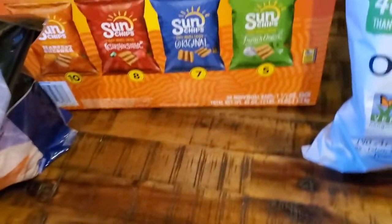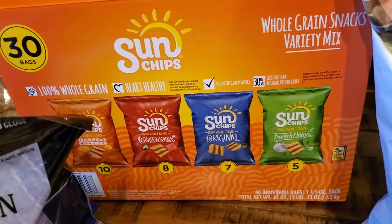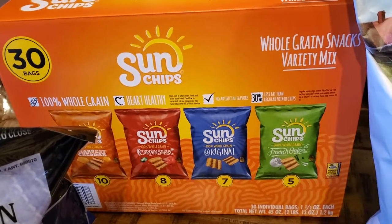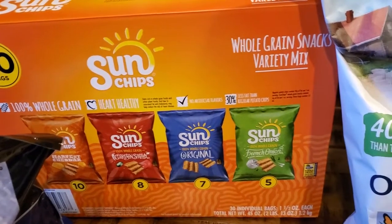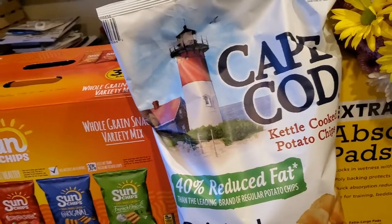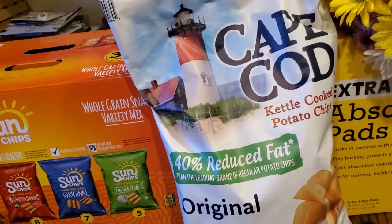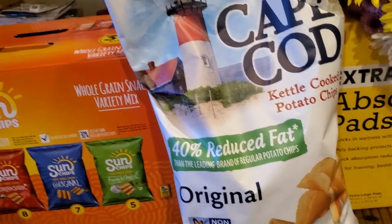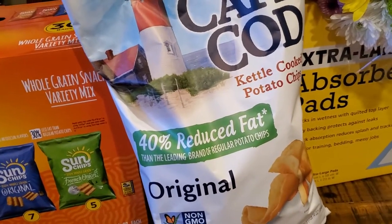We got a box of 30-count Sun Chips with cheddar, garden salsa, original, and French onion flavors — those were on sale today for $8.99 I think. And the big bag of Cape Cod chips, also on sale for about $3.99, which is what you'd pay for a small bag at a regular grocery store.